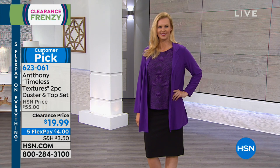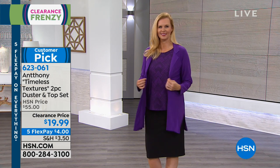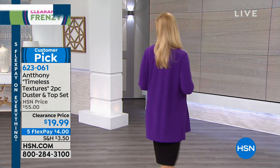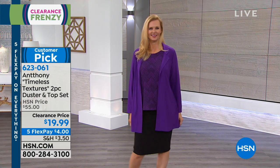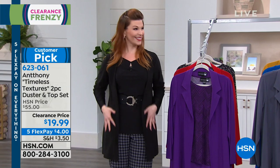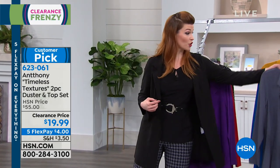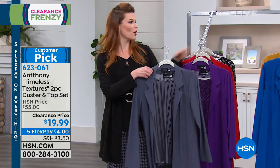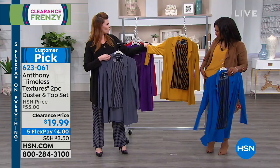I paired the duster over the black shirt with the houndstooth pant — it looks like it was made to go together because it was! The colors in these Timeless Textures pieces lend themselves to different colors in the pants and prints. Anthony always says just because it comes as a set doesn't mean you have to keep it as a set. Even the gray duster pairs with the same gray that's in the houndstooth pant.